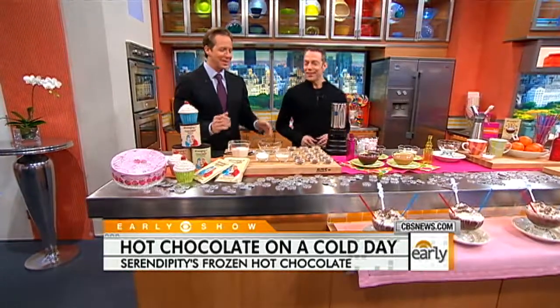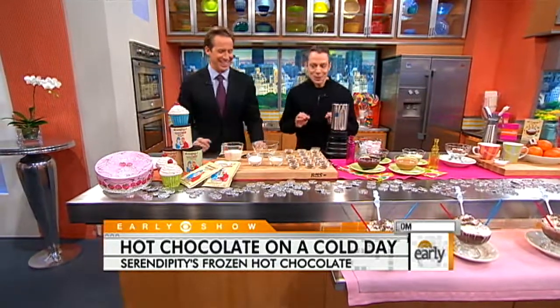Let's show the people at home exactly how they can do it. I also want to convey that this is a highly coveted recipe — heavily guarded, highly coveted — so you'll get some of the idea, but we're not going to get too specific. It's 14 exotic cocoas.